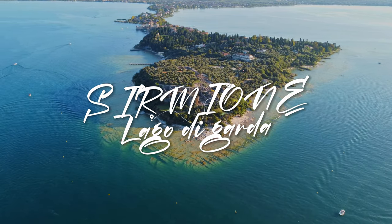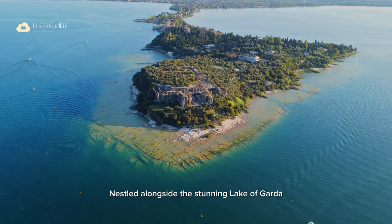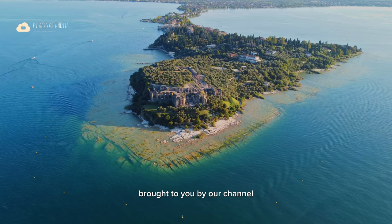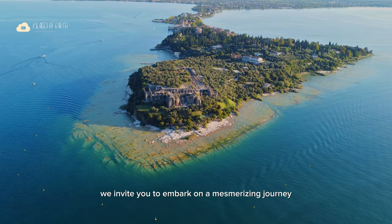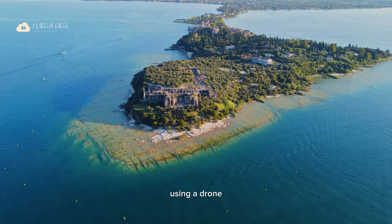Welcome to the picturesque town of Sirmione, nestled alongside the stunning Lake of Garda. In this video, brought to you by our channel Places of Earth, we invite you to embark on a mesmerizing journey through this charming destination using a drone.